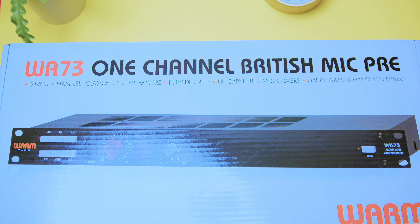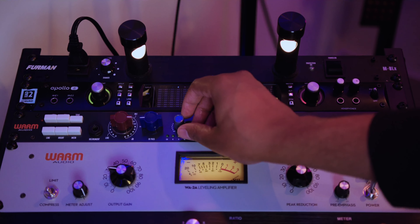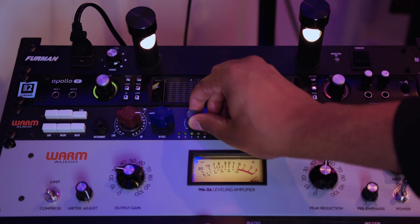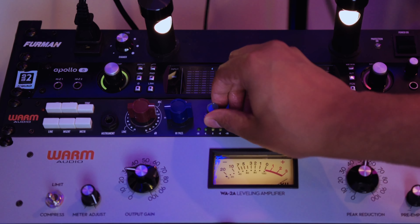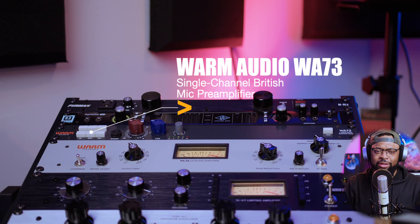This is the Warm Audio WA-73 single channel British mic preamp, properly reproducing the most legendary British console sound. The 73 style preamp is used by many, such as Bob Dylan, Kendrick Lamar, Green Day, Foo Fighters, Queen, The Rolling Stones, and many more. Let's talk about it.